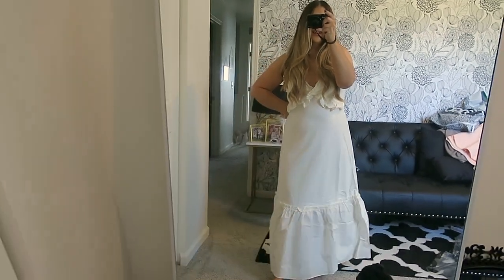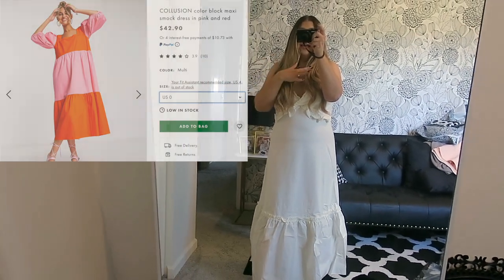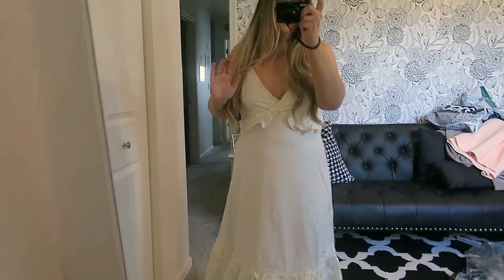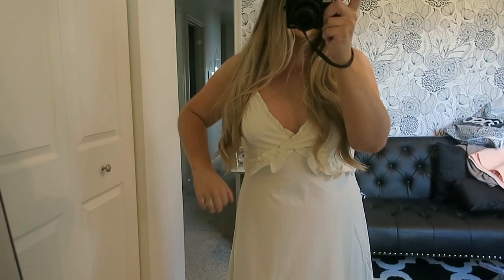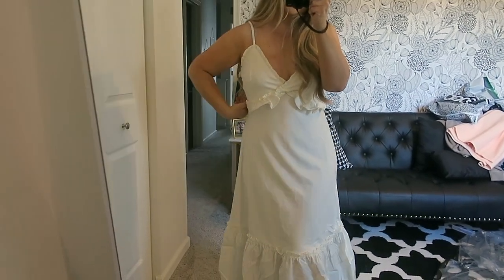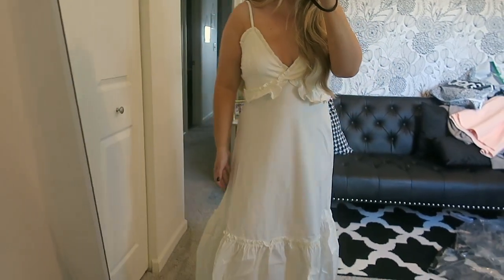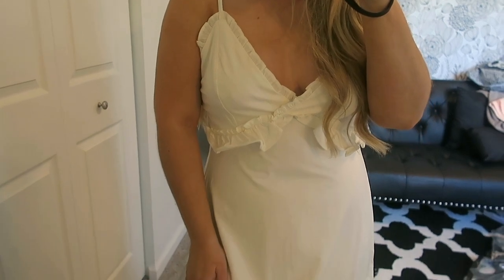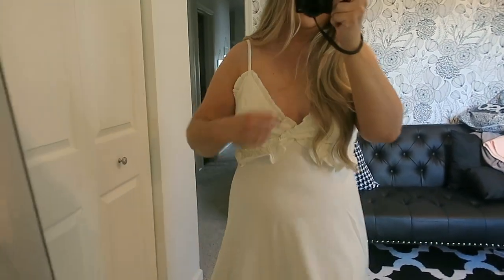This is the last dress I'll be showing you, also from ASOS. I'll note that I purchased another ASOS dress but when I took it out of the bag it smelled so strongly of chemicals that I put it straight back — it was horrible. But this one smells fine. It's a really cute summery white dress. I got a size medium, which is like a size 6 — I normally wear a size 8 but I knew it would be loose. It's really lightweight and I love the detail. Just a comfortable little white summer dress and I absolutely love it.